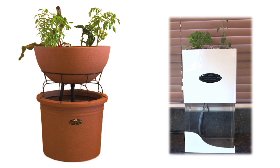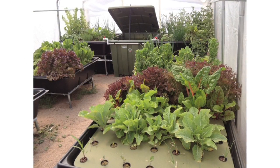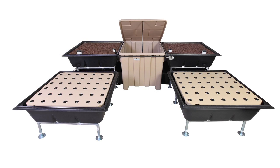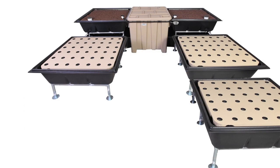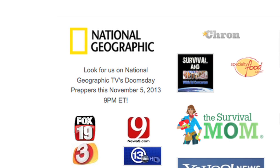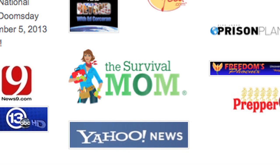Hi, my name is Chad Hudspeth, founder of EndlessFoodSystems.com. We manufacture small indoor aquaponic systems as well as full-size aquaponic kits where you can grow almost all your own food. We've been successful manufacturing and shipping our kits across the United States and have received a lot of press. National Geographic's Doomsday Preppers featured our kits. We've also appeared in Yahoo News and Survival Mom.